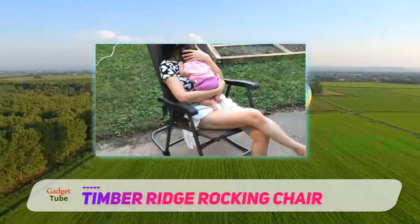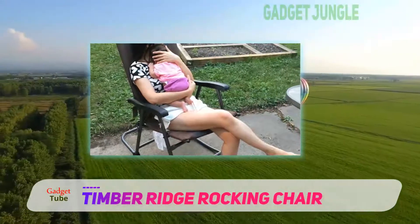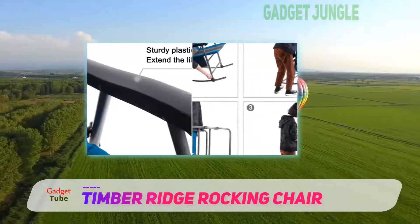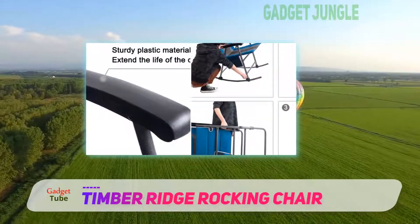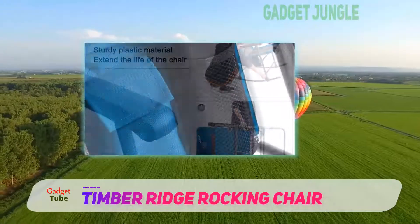The padding is well-reviewed by campers for comfort and the rocker angle has been carefully considered for optimum relaxation. You won't be able to use this chair as a rocker on soft sand or uneven ground, but the rocker design otherwise works quite well.